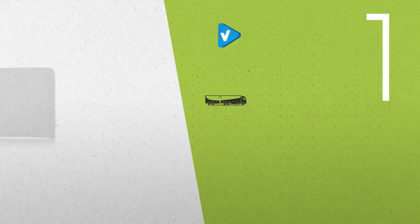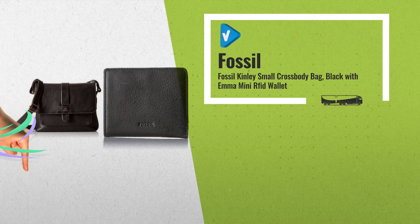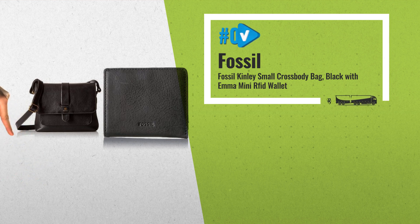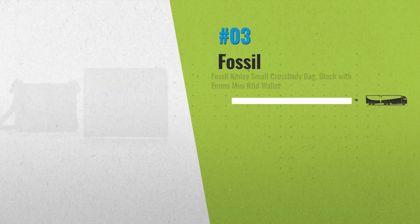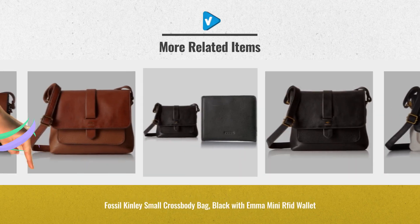Number 3: Fossil Kinley Small Crossbody Bag in Black, and Black with Emma Mini RFID Wallet. Choose your favorite style — click the circle for more stylish bags.